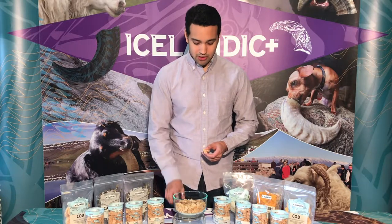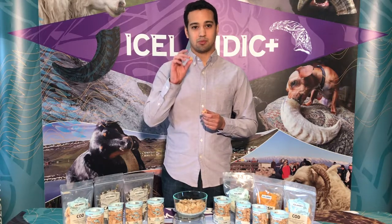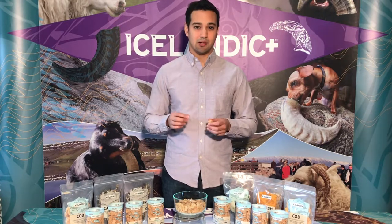Just like their larger cousins, all of our Icelandic Plus mini chip training treats are put through a unique air drying process. They're formed into small mini training treats and then they're air dried.